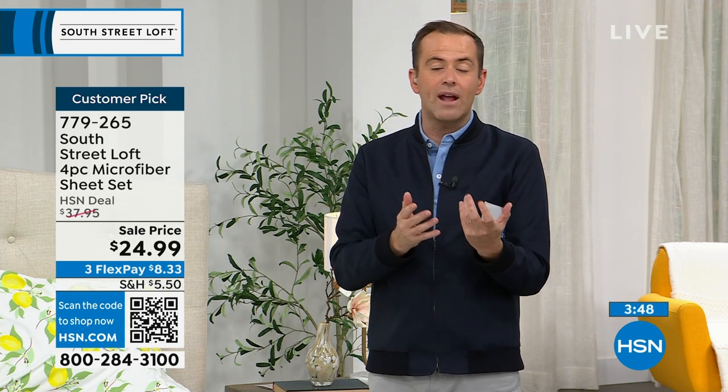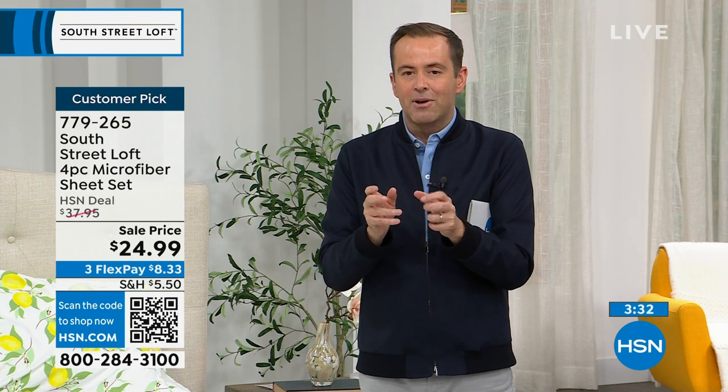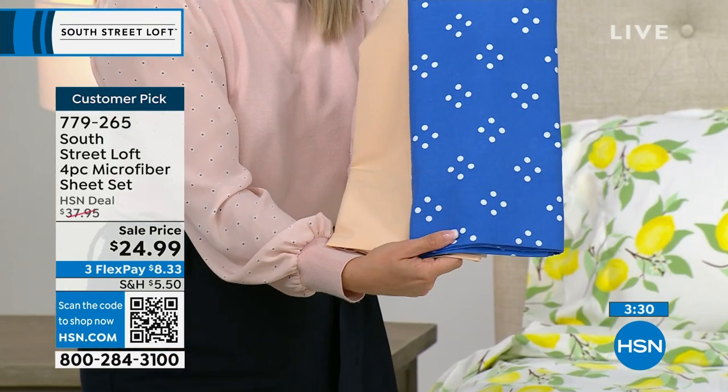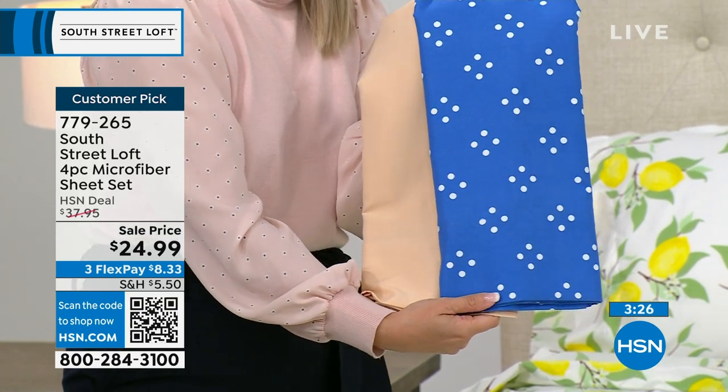When you go to any store, there are different levels and grades of microfiber — entry-level, mid-tier, and premium. We pride ourselves on this signature proprietary microfiber, which we believe to be the best in the world — softer, standing the test of time, and more wrinkle-resistant. It gives you everything on your wish list.